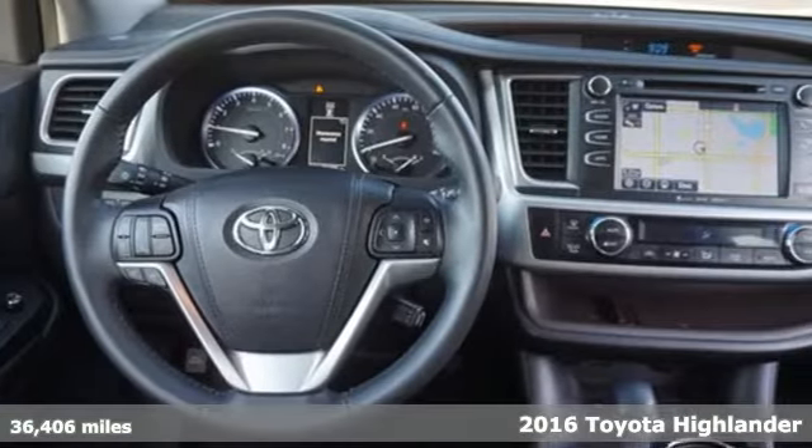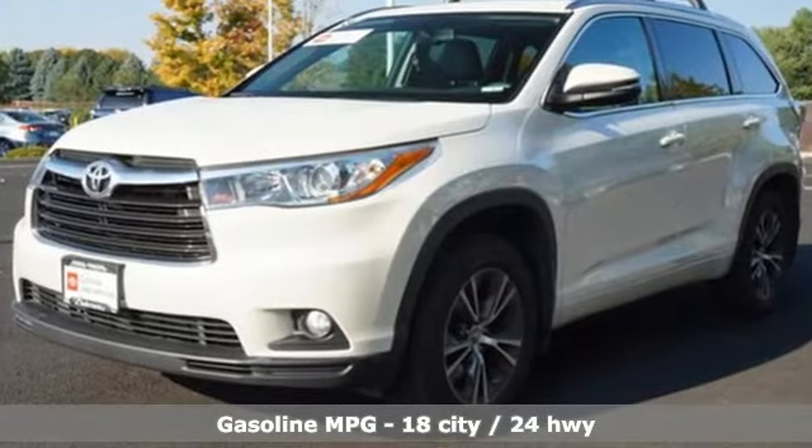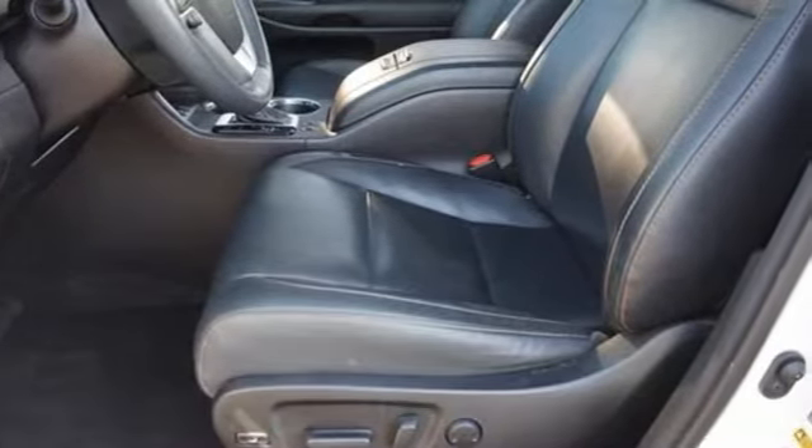And it comes with all the amenities you need: auto-dimming rear view mirror, doors and push button start proximity key, front heated leather bucket seats, streaming audio, and a V6 engine.